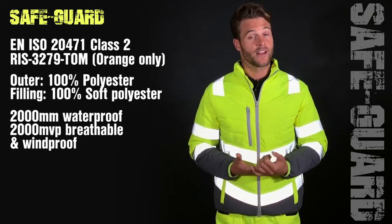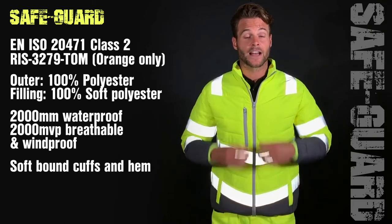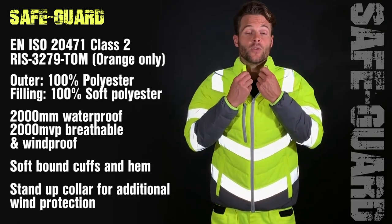It is also windproof and features soft bound cuffs, soft bound hem, and a stand-up collar for additional wind protection.